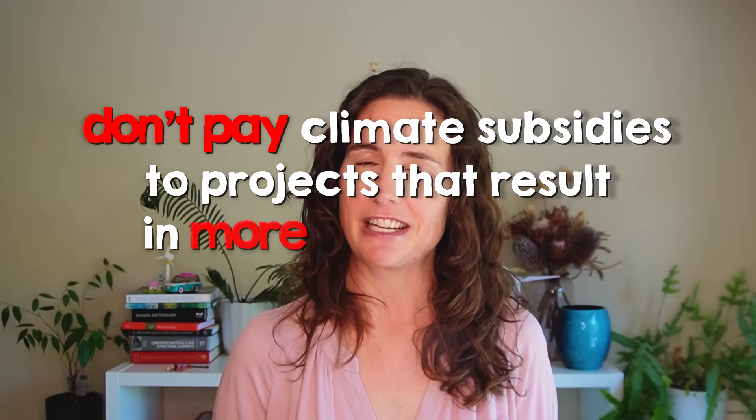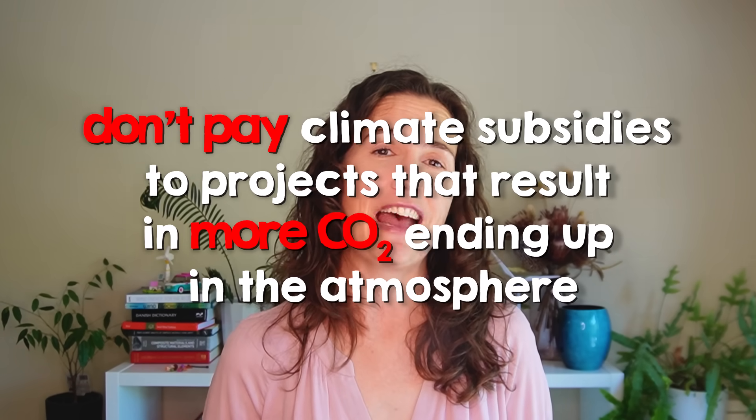My opinion is that if fossil fuel companies think they're going to be able to use direct air capture to continue on with business as usual, then there is something terribly wrong with their incentives. Here's my radical idea: don't pay climate subsidies to projects that result in more CO2 ending up in the atmosphere. To conclude, DAC isn't a solution for major emissions reductions in the near future. However, it will probably be valuable later on to tackle persistent emissions and potentially reverse climate change far in the future. To have it available then, we do need to be developing it now and running pilot projects. But could we just do it in any other way than by helping oil and gas companies with their PR campaigns and actively helping them delay the energy transition?